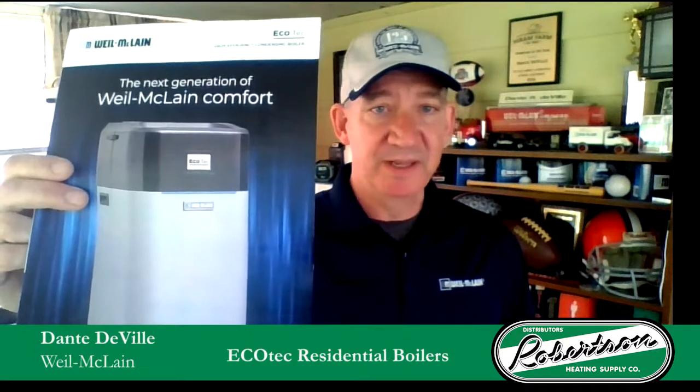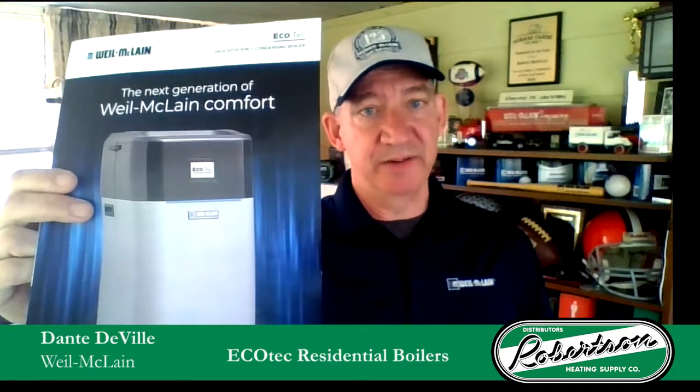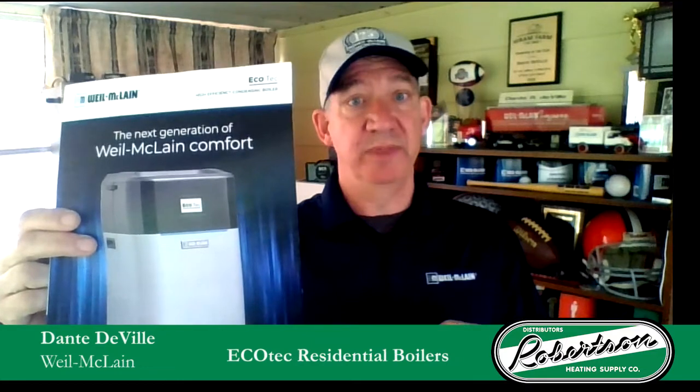Have you heard about the EcoTech series of boilers? EcoTech is a very versatile, flexible boiler for many different applications. It comes in two different configurations: a heat-only or a combi size.